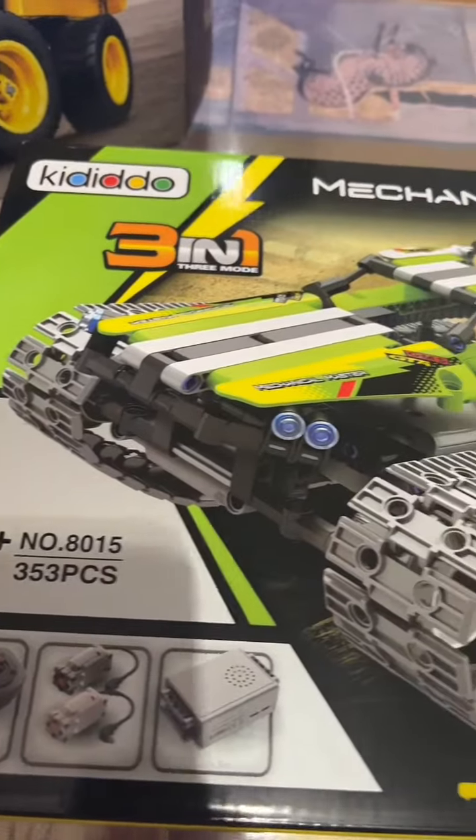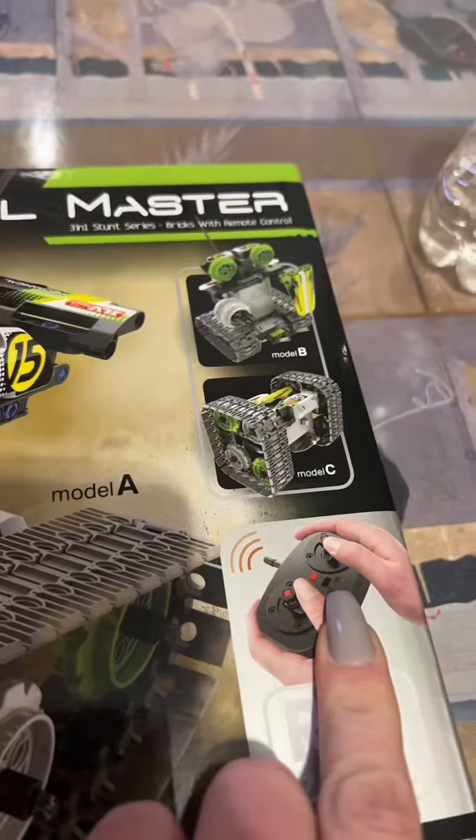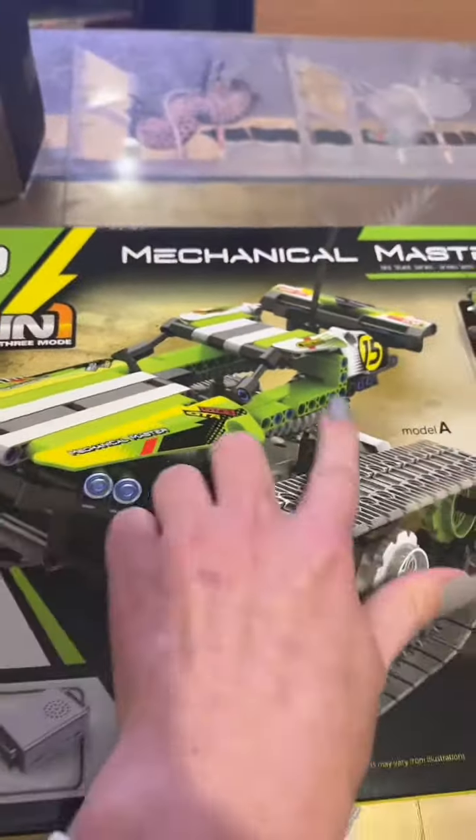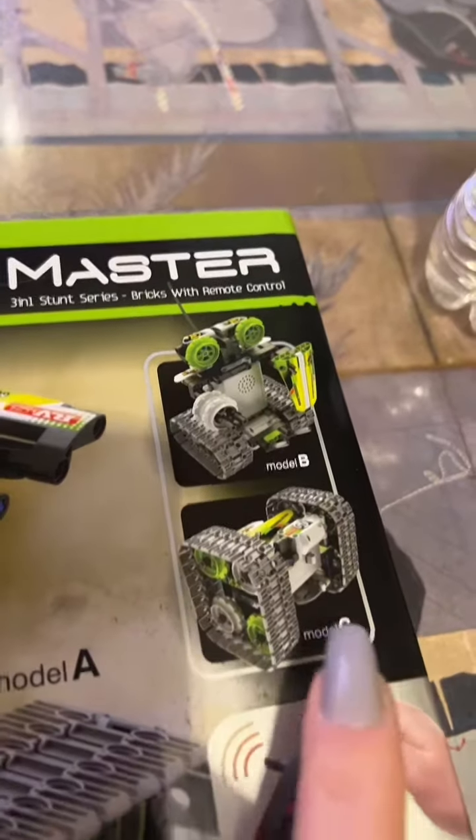We just got the 3-in-1, which is incredible because this one also has the remote control. You can create this — a Model A, this is the Model B, a little robot, and the Model C.